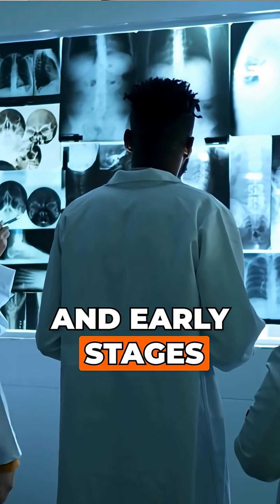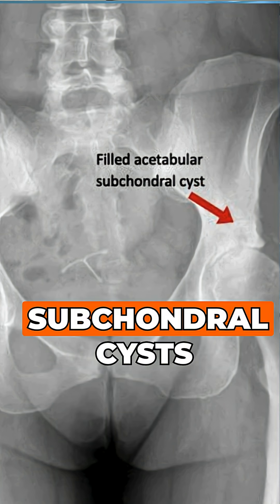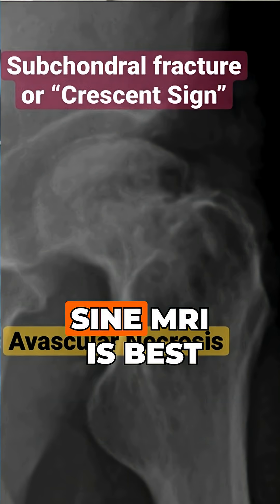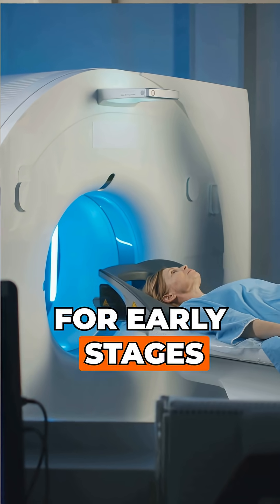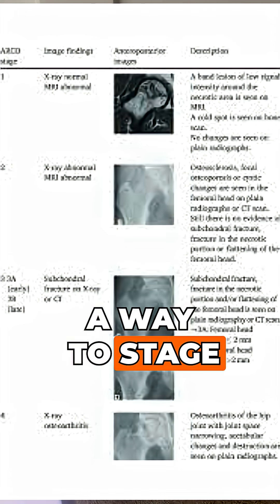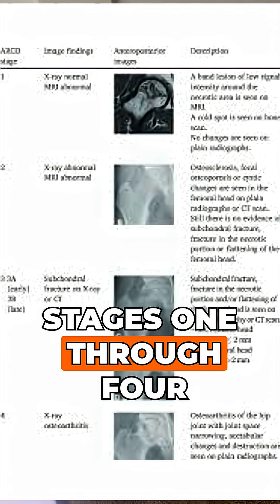For imaging, X-rays may be normal in early stages. Later stages will show subchondral cysts, lucency, and femoral head flattening known as a crescent sign. MRI is best for early stages. CT helps assess collapse. Staging is done using the ARCO system, stages 1 through 4.